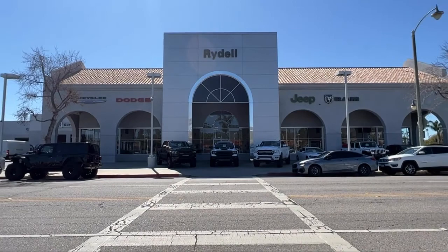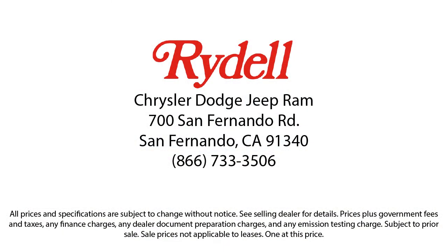So if you're looking for a great deal on a quality vehicle, then come see us here at Rydell Chrysler Dodge Jeep Ram today.